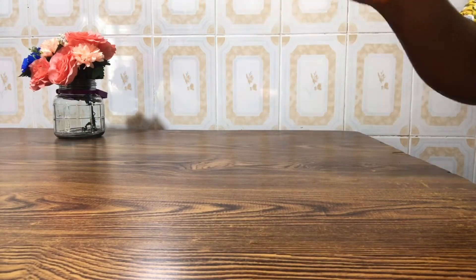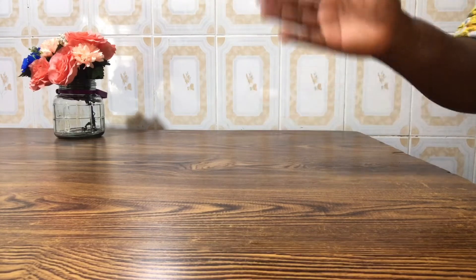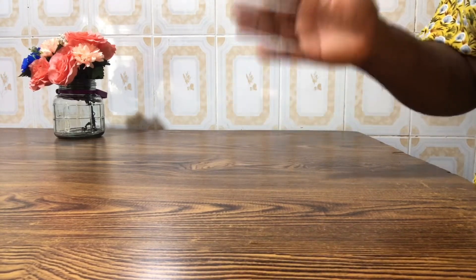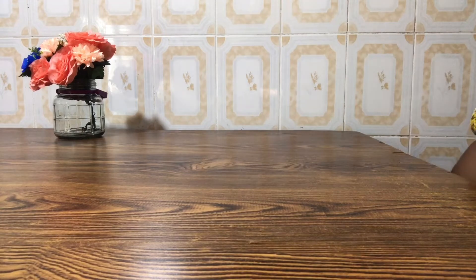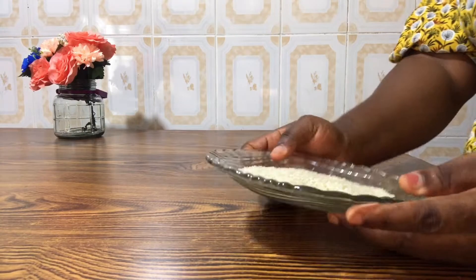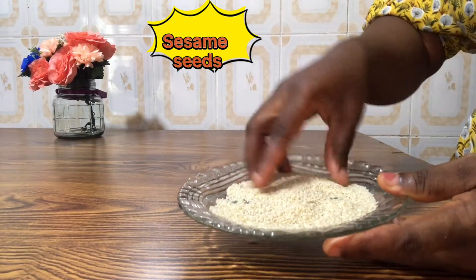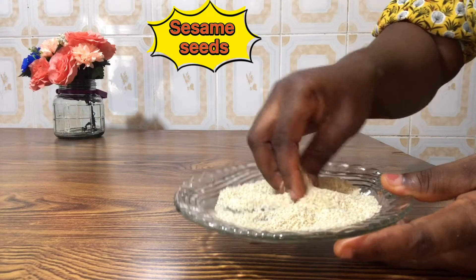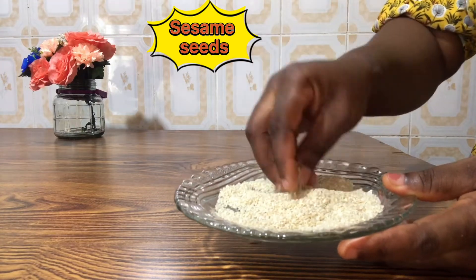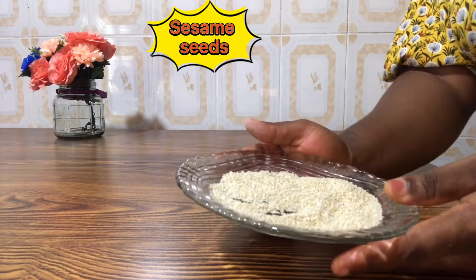Let's get started with the remedy or recipe which is going to help spice up our relationship. The first ingredient I'll be using is sesame seeds — I have sesame seeds right here. Sesame seeds contain phytoestrogens, that is a plant compound similar to the hormone estrogen.